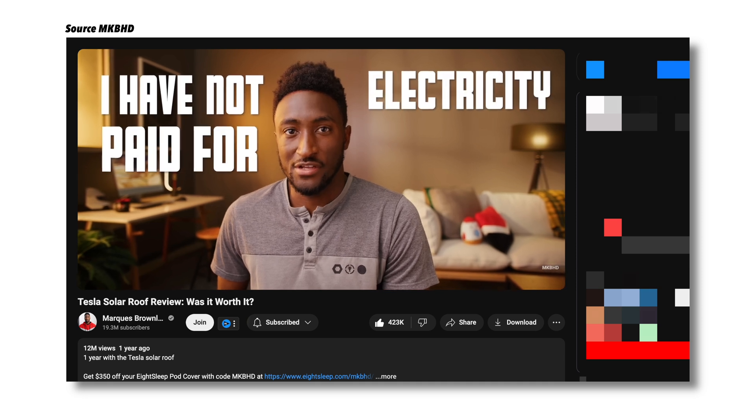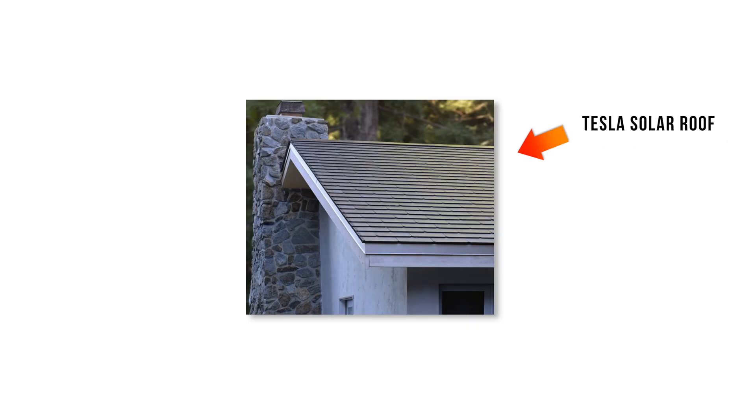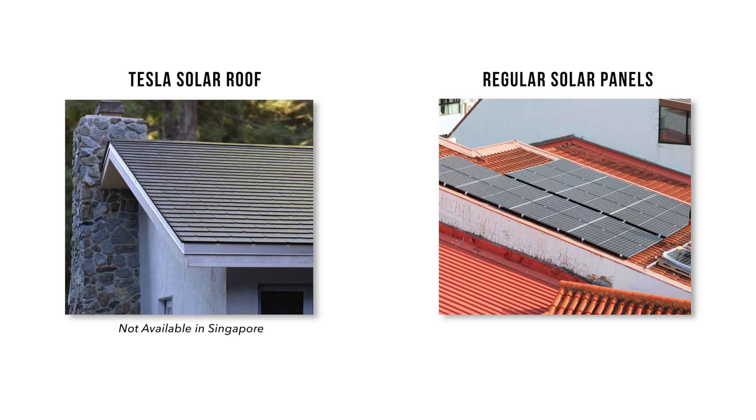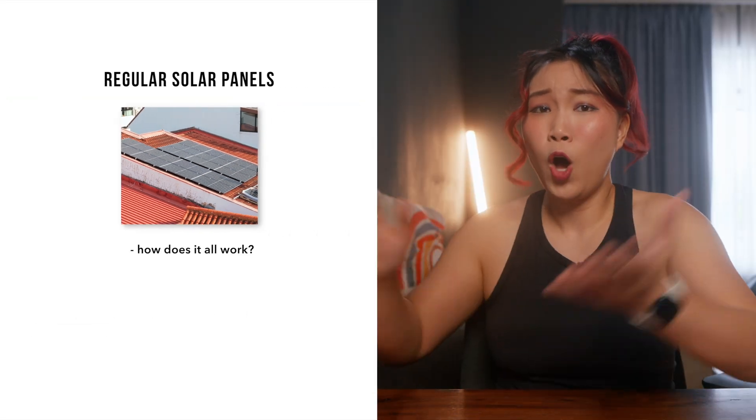He said he had not paid for electricity in a year. But there were still so many unanswered questions. His video was about the Tesla solar roof, but the only option we have here is regular solar panels. So how does that all work then?